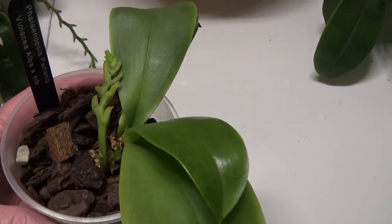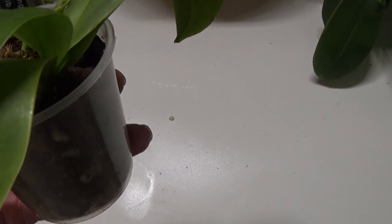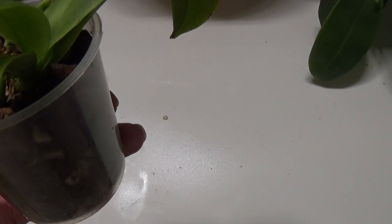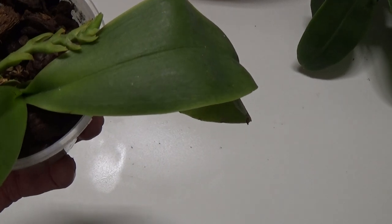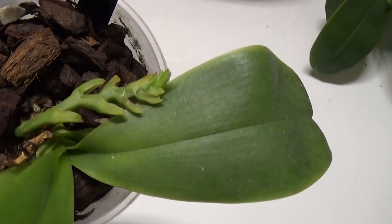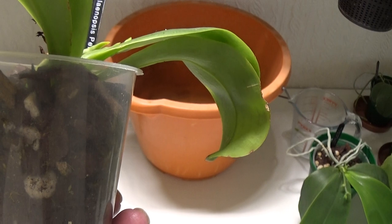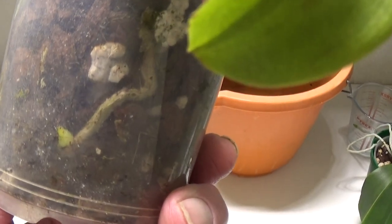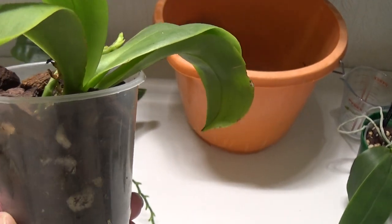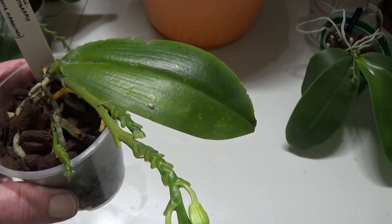This one really blasted its buds. It's a Phalaenopsis Penang, which is a Violacea alba cross sibling. I had to cut one of the spikes off; it's got another spike here but it doesn't look too healthy. I just noticed there's a little root growing and looking a bit green — that's the new growing tip on it. Give it a couple of months and it should pull through.